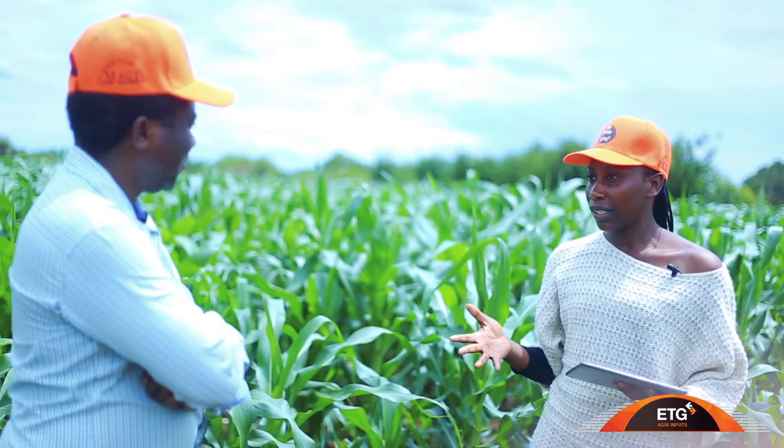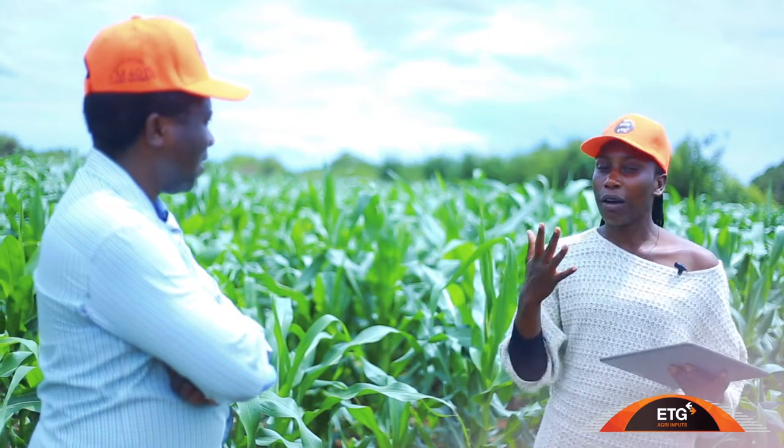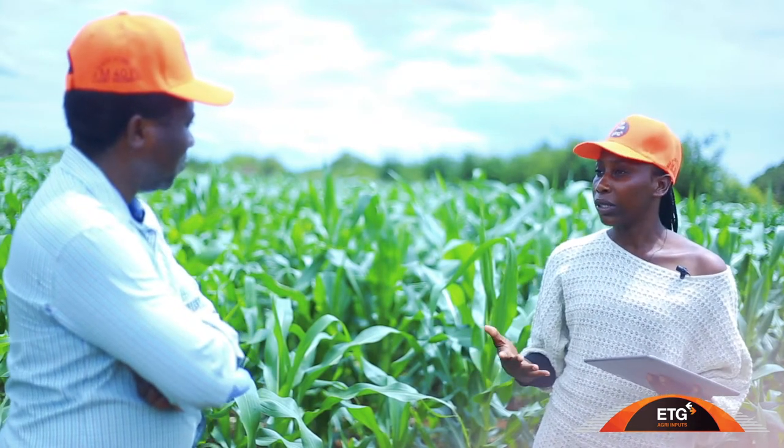Today we want to focus on maize production — the M401 seed. Can you tell us more about this seed so that our farmers, wherever they are watching us from, have knowledge about it?